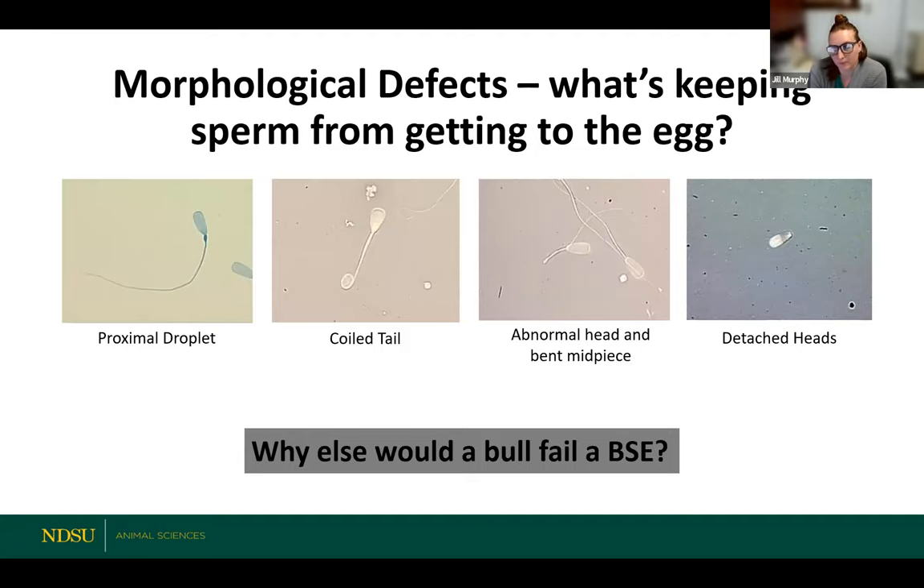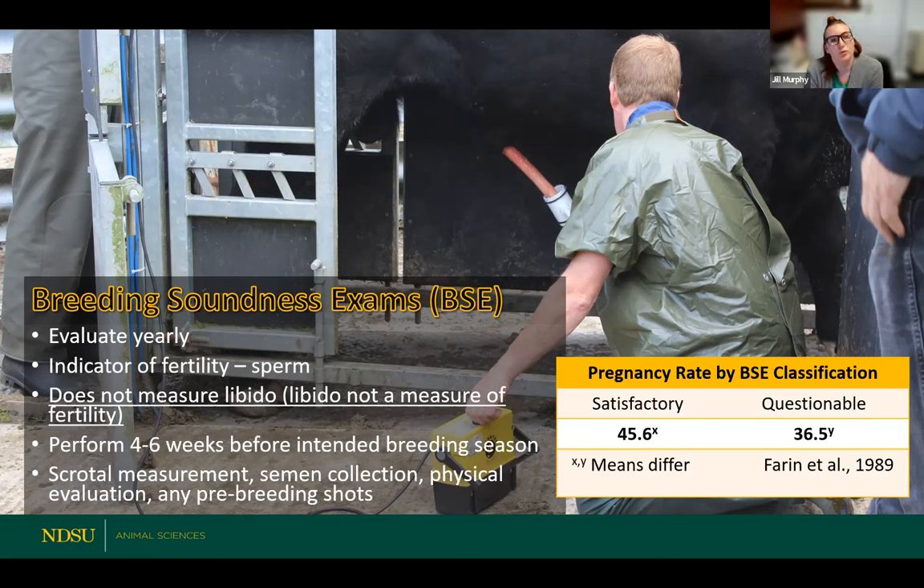A couple of quick questions back to BSE: if bulls fail the first time, how long do you have to wait to retest them? There are a lot of different answers out there, but I'm thinking it's somewhere around four weeks that you need to retest. What we need to keep in mind is the lifespan of that sperm. Essentially you want to retest when a new batch of sperm is coming through — maybe there was something environmental, maybe it was frostbite on the scrotum, or maybe it was just a rough round. He needs to generate some new sperm to get a more accurate representation of the semen that he's got. I would have to double check that number.